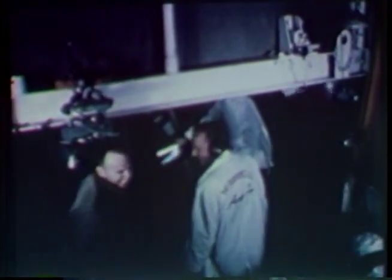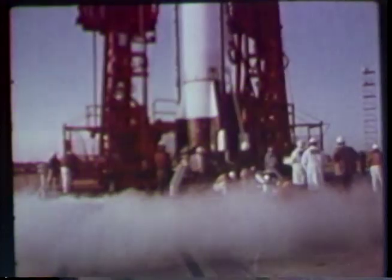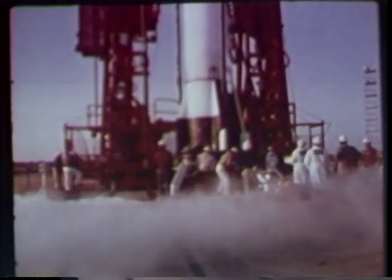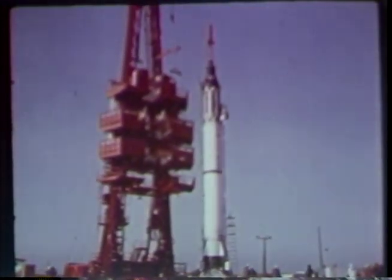When he arrives at the top of the gantry, he will find astronaut Alan Shepard on hand to observe the preparations, the launch, and certainly to wish Ham luck on his flight. At dawn, the recovery ships are on station. And at Cape Canaveral, MR2, with Ham aboard, is ready.